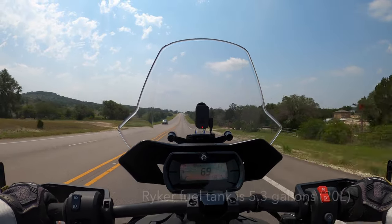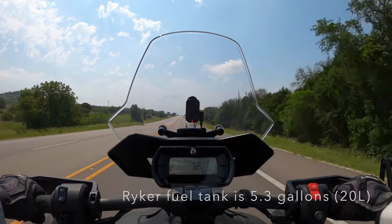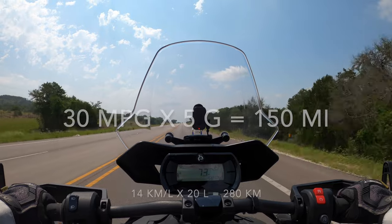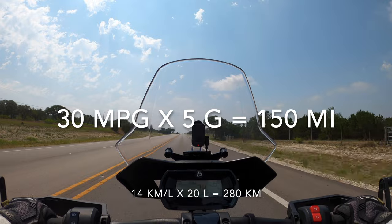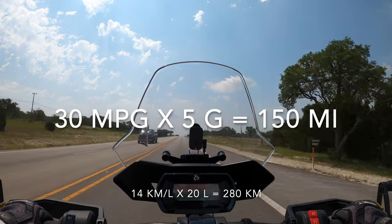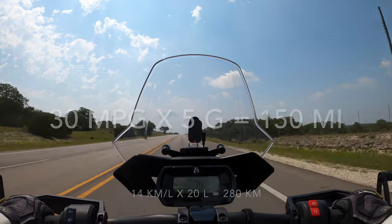The Riker's fuel tank is over 5 gallons. So just to make the math easy, I assume 30 miles per gallon at 5 gallons of gas — I should be able to get 150 miles without a problem. That's the point at which I usually get gas.